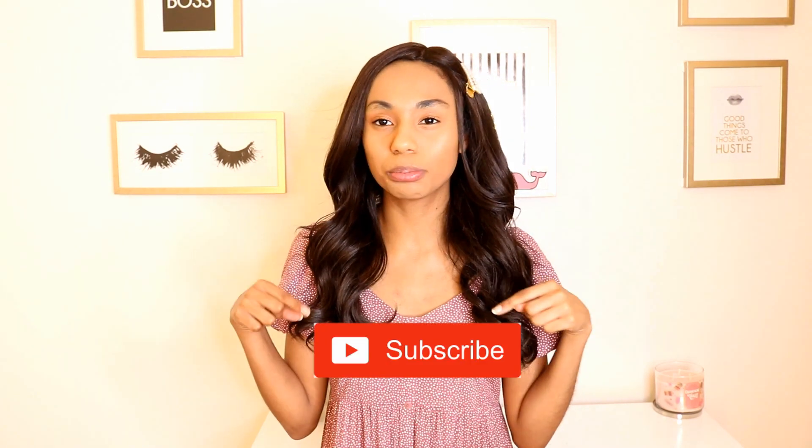Hi cuties! Welcome back to my channel. If you're new, hi, my name is Alexis Danielle. I'm a college student, I'm 22, and I like to make a lot of lifestyle but also fashion content. My style is very preppy and feminine. I also make curly hair videos. So if you guys are into that stuff, hit that subscribe button.